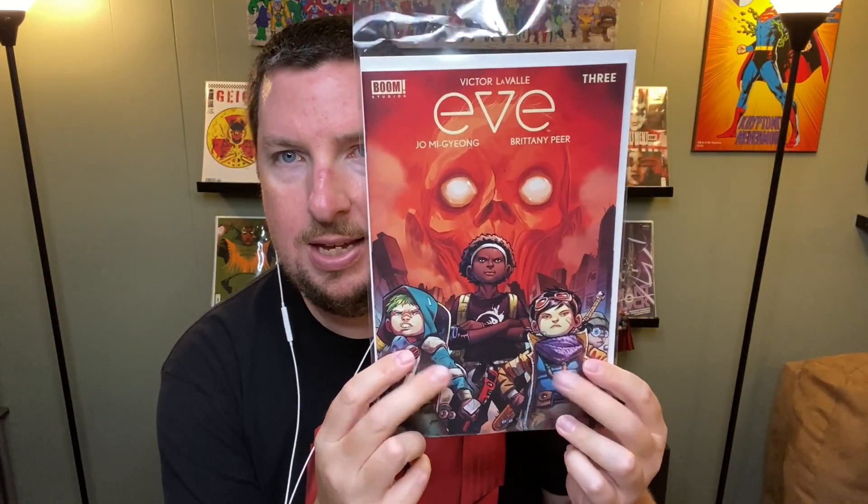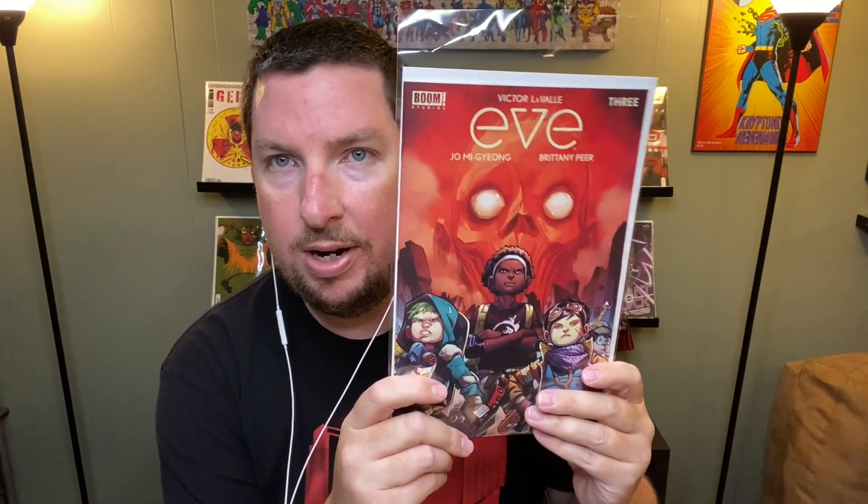Eve number three — I've really enjoyed the first two. It's sort of a post-apocalyptic thing where Earth has been flooded. She's on a boat with a robotic teddy bear helping her, and at the end of the second issue she met another group of kids. We're going to see if they can save Earth.